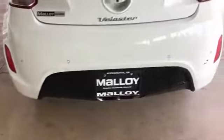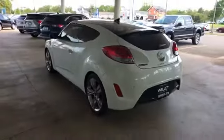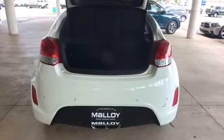Keyless entry, front bucket seats, steering wheel audio controls, auxiliary input, aluminum wheels, stability control, passenger side airbag sensor, adjustable steering wheel, traction control, cruise control, power side view mirrors, variable speed intermittent wipers, alarm system. This is a top-rated dealer — visit our dealership soon and start driving today.